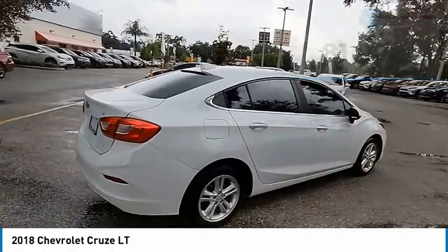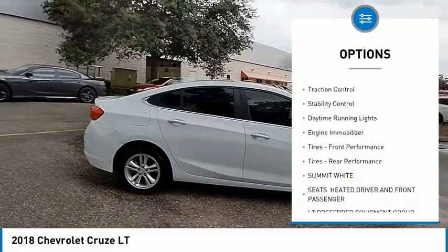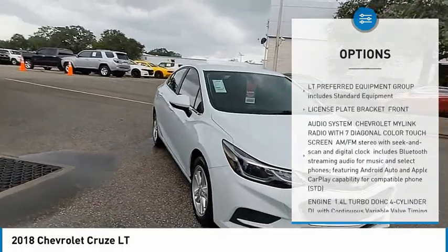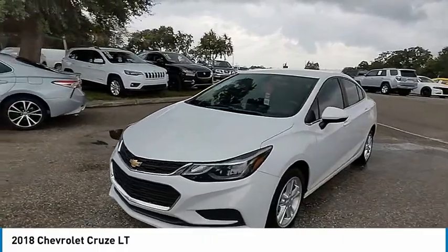Here are some of this vehicle's great options: tire pressure monitor, turbo charge, heated mirrors, aluminum wheels, traction control, stability control, daytime running lights, engine immobilizer, front performance tires, rear performance tires.